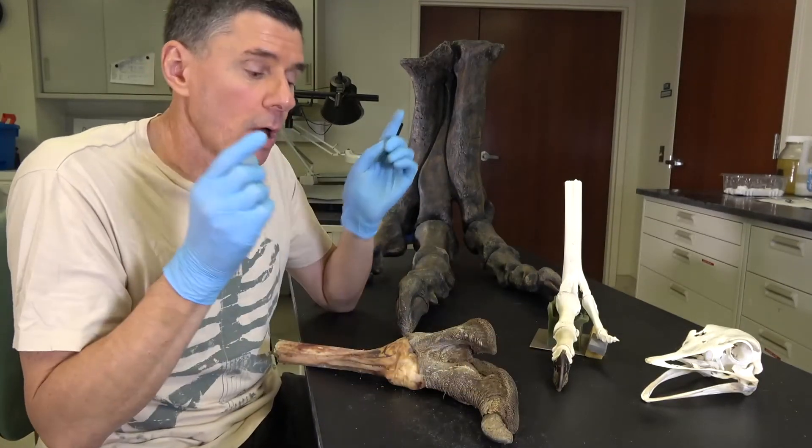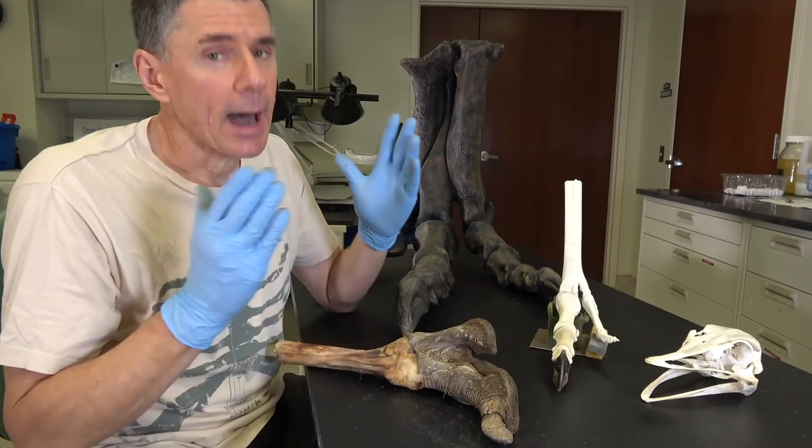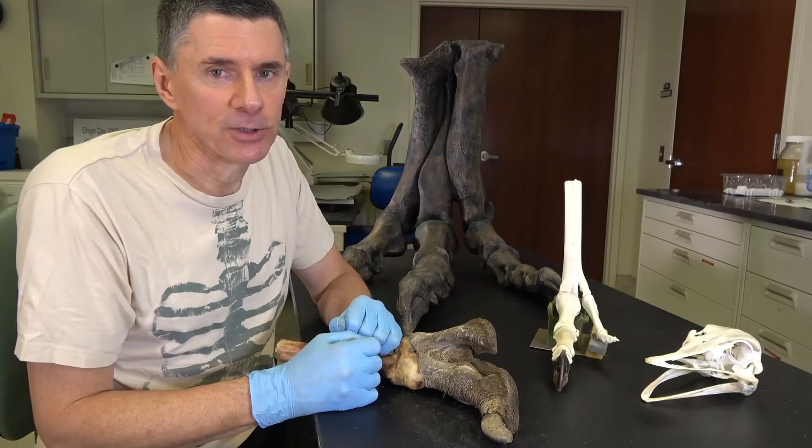This guy is starting to smell, so I need to put it away. I'm Larry Whitmer and that's all for today.